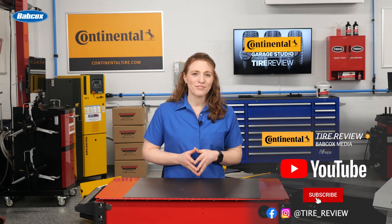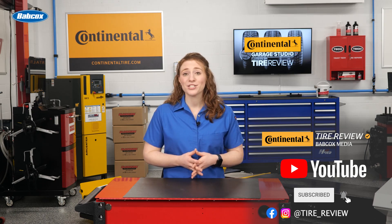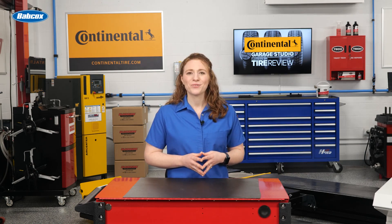Don't forget to follow us on Instagram and Facebook and subscribe to our YouTube channel for more tire service and shop operations videos. I'm Maddie Weiner coming to you from the Tire Review Continental Tire Garage Studio at Babcox Media. Thanks for watching.